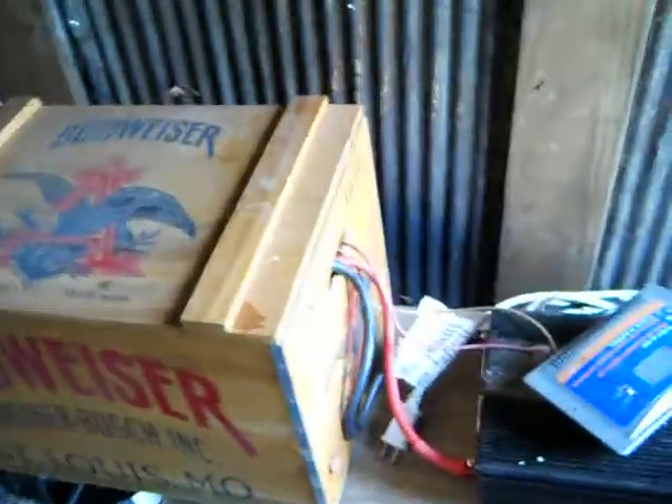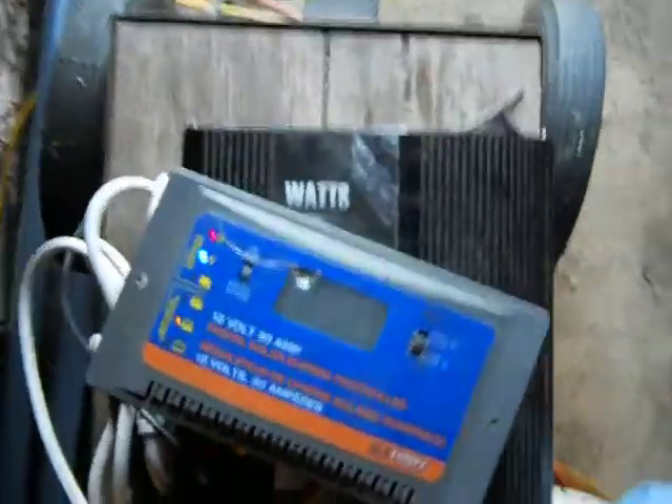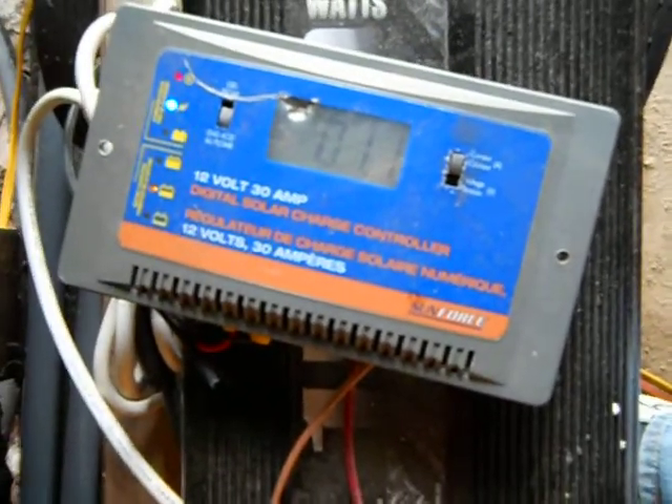Right here we got in the Budweiser box two 6-volt Energizer golf cart batteries, which are hooked up to a 1500 watt power inverter. Here we got the solar charge controller. It tells you there is 12.1 volts in the batteries, and it's only getting like a 1.2 amp charge.